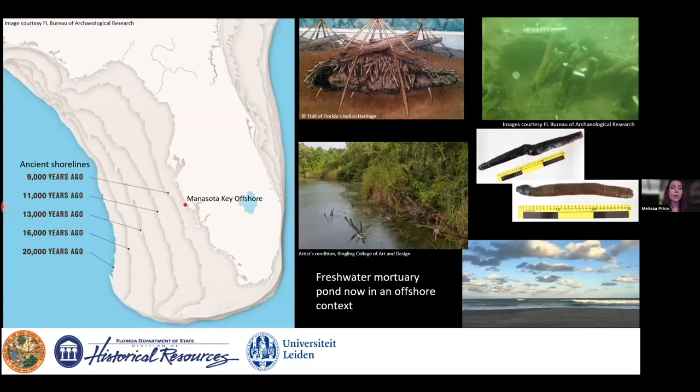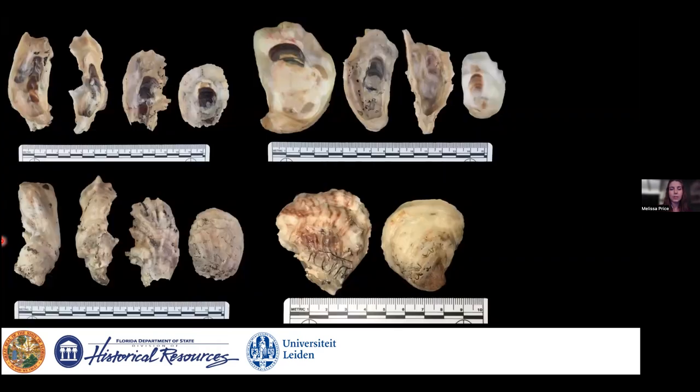To summarize BAR's work, MKO is another example of a mortuary pond used as a place of interment during the middle archaic period. Modified wooden stakes date between about 7,400 to 7,000 years ago. When the site was used, sea levels were much lower. Florida's shape has changed remarkably over time, essentially drowning the landscape — what was originally an inland freshwater pond is now in an offshore oceanic context.